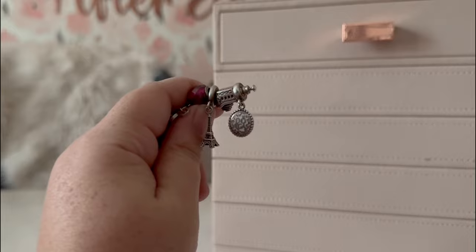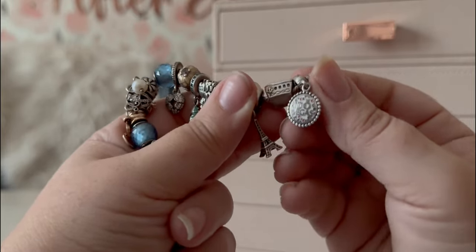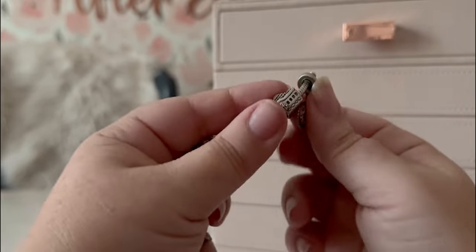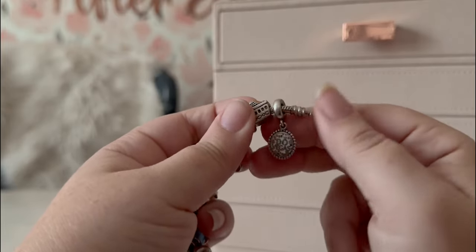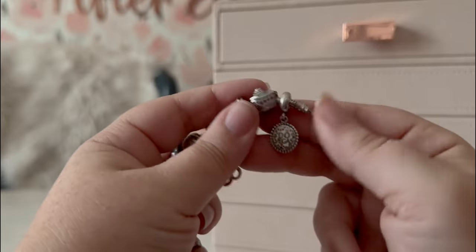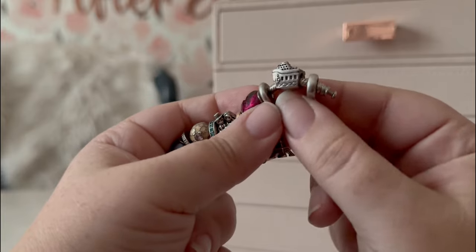One of my last charms added to this bracelet was the Las Vegas charm — it has pink and silver and the Pandora logo on the back. Our honeymoon was in Vegas and I loved this charm. I didn't even get it on the honeymoon; I got it later off a friend from Facebook Marketplace when I realized they had specific Vegas charms. I just had to have one. I've since gone down an entire rabbit hole of exclusive travel charms, but this was my first one, and it had to go on this first bracelet.